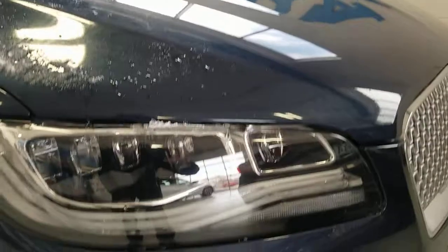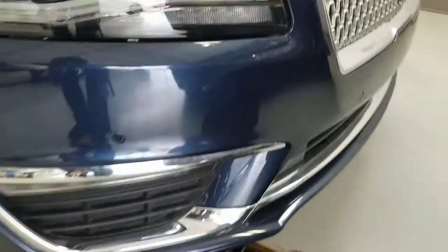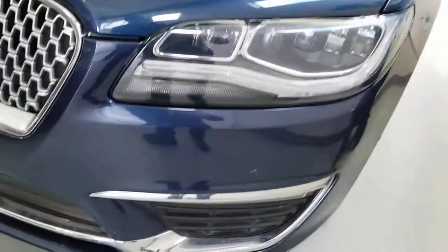Starting off here in the front, it's a really nice blue metallic color. The front end does look to be in great shape — definitely no hazing on the front headlamps or anything of that nature. I'm not seeing any dents or anything like that. You've got the nice chrome Lincoln grille here, and I don't see any stone chips too significant.